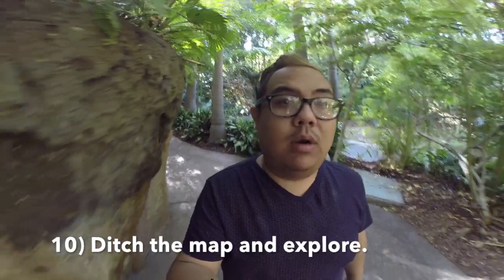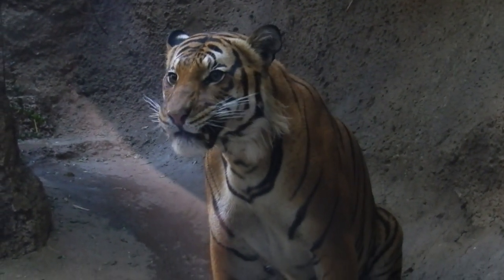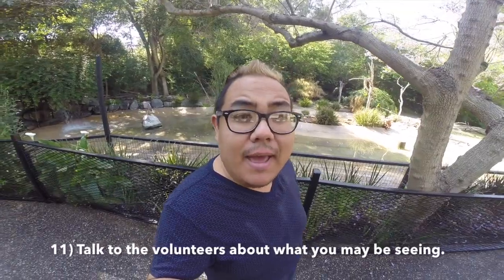While you're at the park, sometimes it's just great to ditch the map and explore. I didn't grab a map today, so I'm just exploring all the different paths. If you have a question about something you're seeing and you don't know the answer, make sure you ask a volunteer — they're usually wearing a red shirt and have the most information about the different animals.